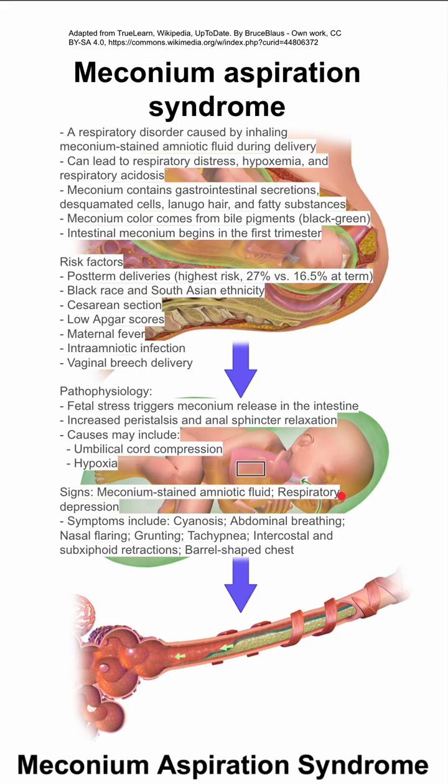Signs include meconium-stained amniotic fluid and respiratory depression in the baby. Symptoms include cyanosis, abdominal breathing, nasal flaring, grunting, tachypnea, intercostal and subxiphoid retractions, and a barrel-shaped chest.